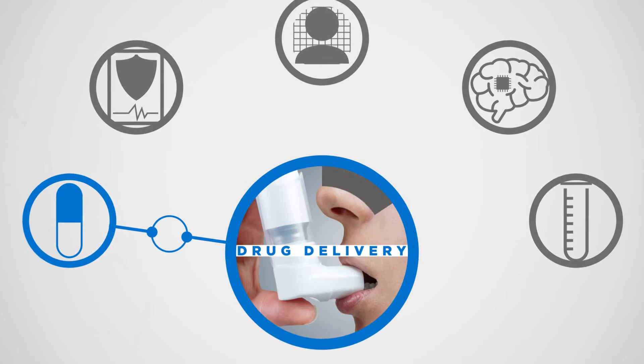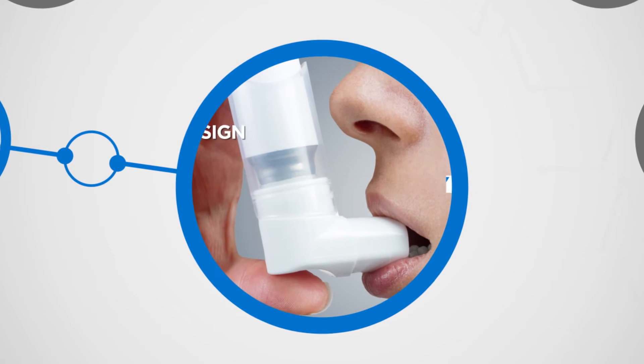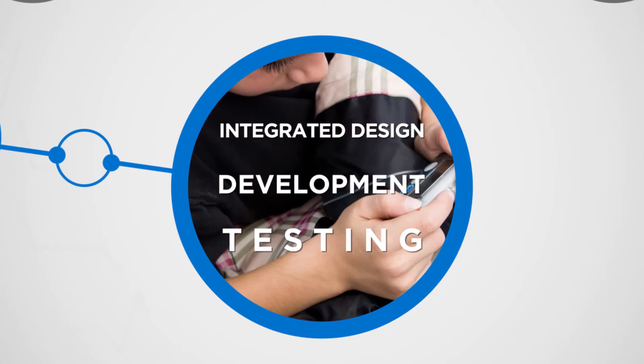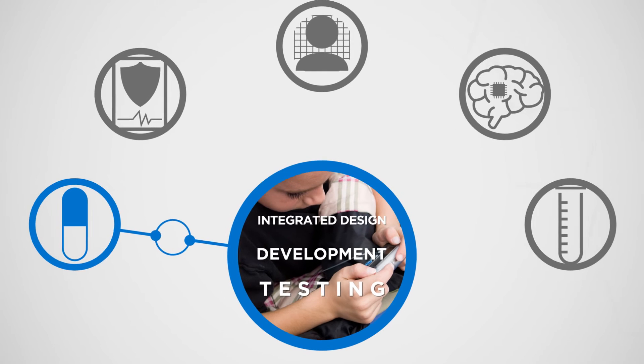Drug delivery — helping to accelerate your R&D pipeline with integrated design, development, and testing services for drug and biological delivery systems.